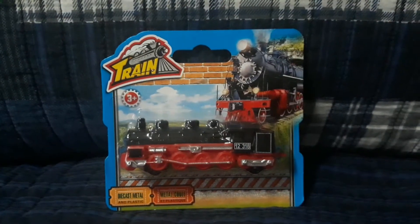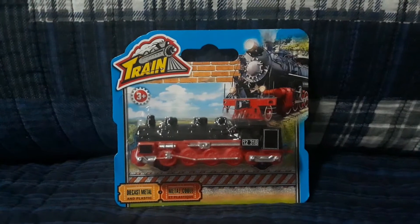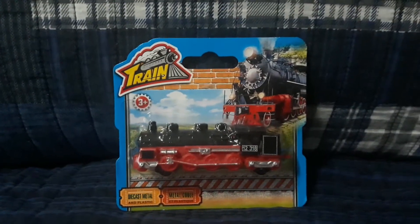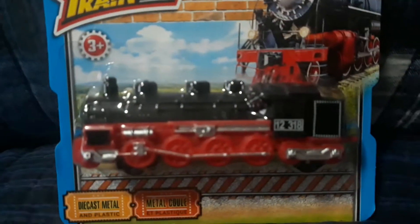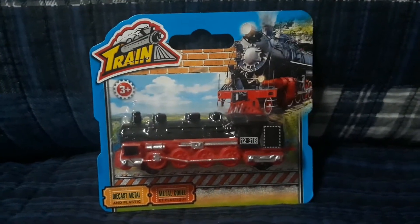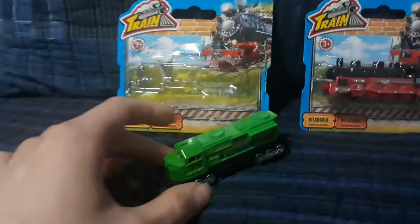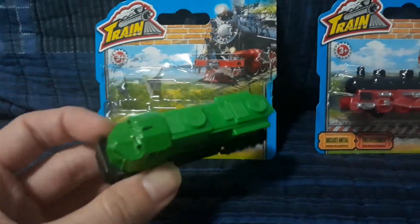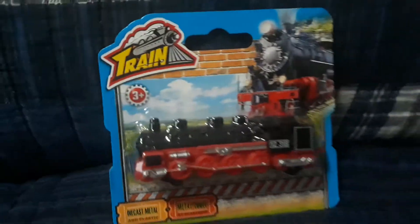Hello everyone, I am Joseph trainonthetrack and today I'm going to do a review and unboxing of this exclusive to Dollar Tree, not limited edition steam locomotive. Wait, haven't we done this before? I think we have. This might look familiar to you — just a few days ago on June 20th I got this diesel locomotive, manufactured by the same company that manufactured this one. Let's get to this product.